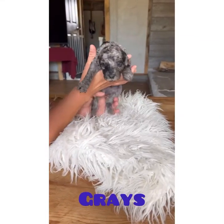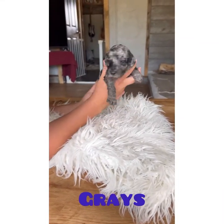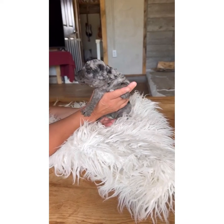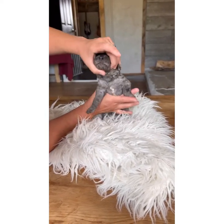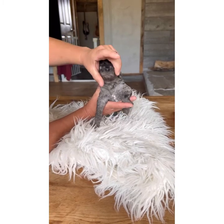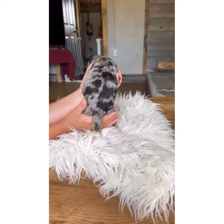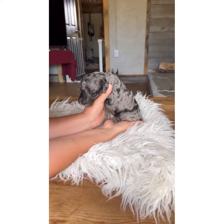This is Mr. Grace. His eyes just opened. There's his white spot. He's just got phenomenal color. Just a beautiful puppy.